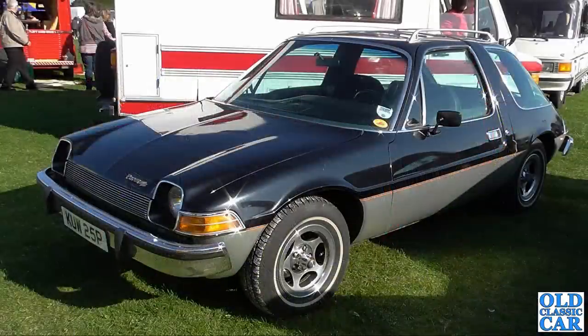Now this is a bit of an oddball - black over grey, but it's mostly black. An AMC Pacer. These were built from 1975 to 1980, quite an oddball design for the American car market, so different to anything that had come before. It even had different length doors on either side. What an unusual car - very strange.